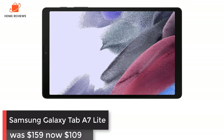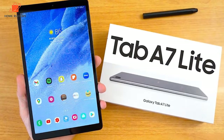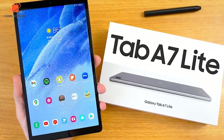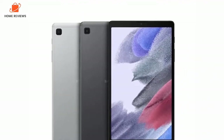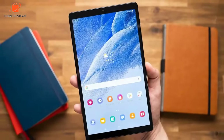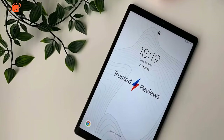Samsung Galaxy Tab A7 Lite: was $159, now $109 at Amazon. With its strong battery life, the Galaxy Tab A7 Lite is great for surfing the web, watching videos, and playing games. The face recognition unlock system is also very useful and not something you usually find on tablets in this price range. It's perfect if you're on a budget and don't want a Fire tablet.